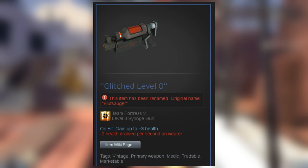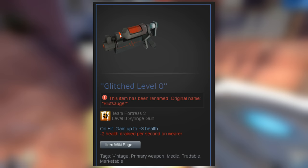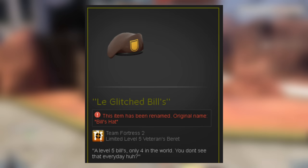The old leveling system within TF2 used to range from level 0 to 100, until the Manconomy update changed it to 1 to 100. As a result, there are still some level 0 vintages out there. You could also throw in any odd level glitch here as well, such as the level 5 Bill's Hat, of which there are only 4 — typically they're supposed to be at level 10.